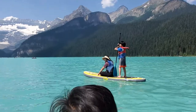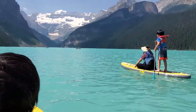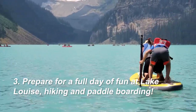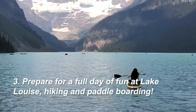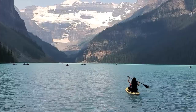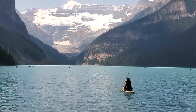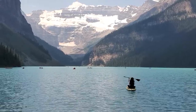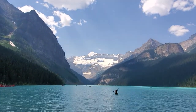You'll have a parking spot and be well on your way to enjoy the day at Lake Louise. There's a ton of things to do, which brings me to my third point: prepare for a full day of fun. You get to go paddle boarding, and what we did was buy our own paddle boards to save a lot of money.